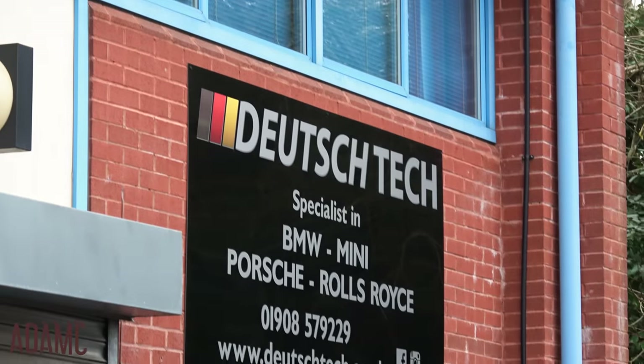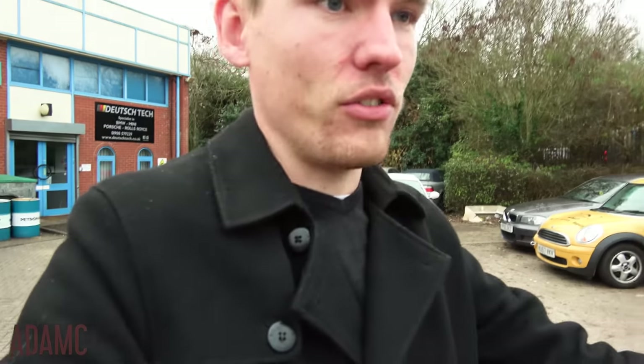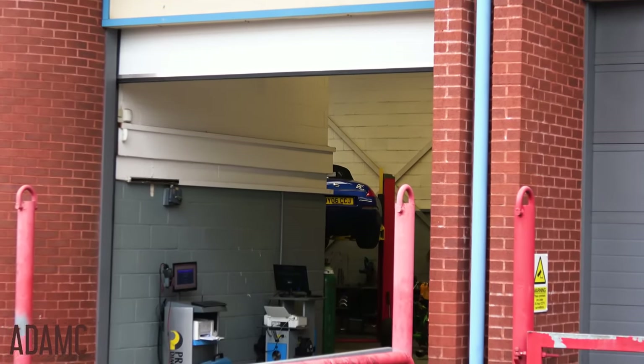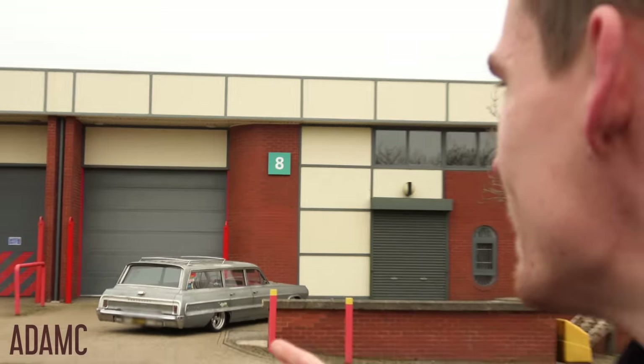Deutsch Tech is a German car specialist, so you can see mainly BMWs that they specialise in — an E46 M3 in the background, and a custom 1-series here. I haven't got a German car, so you may be wondering why I'm here, but behind me is a ramp where my 350Z is held. Over here we've got an LS3-powered 700 horsepower Chevrolet sleeper, so they don't just do custom BMWs — they are able to work on my 350Z.